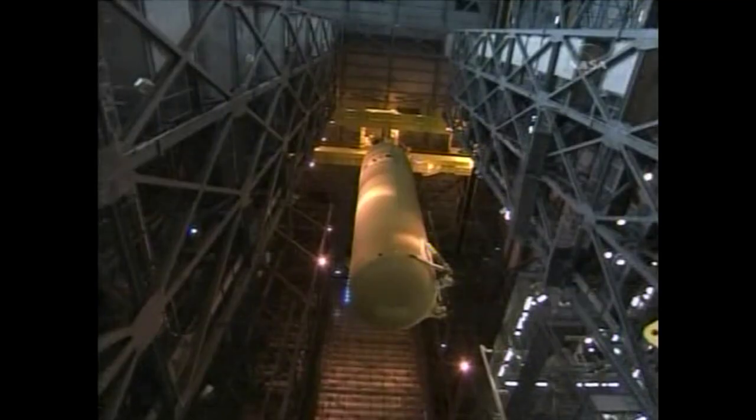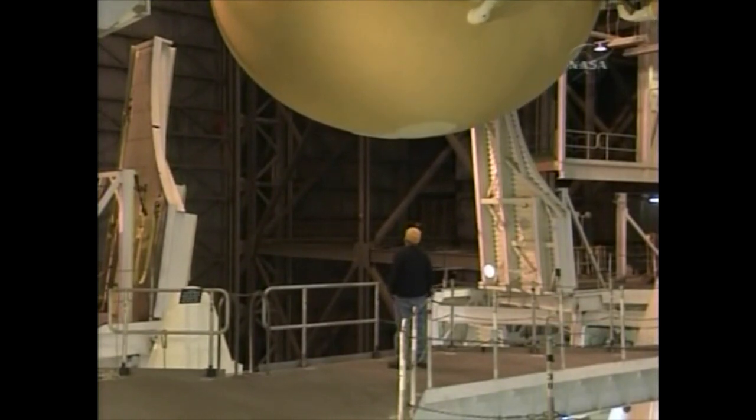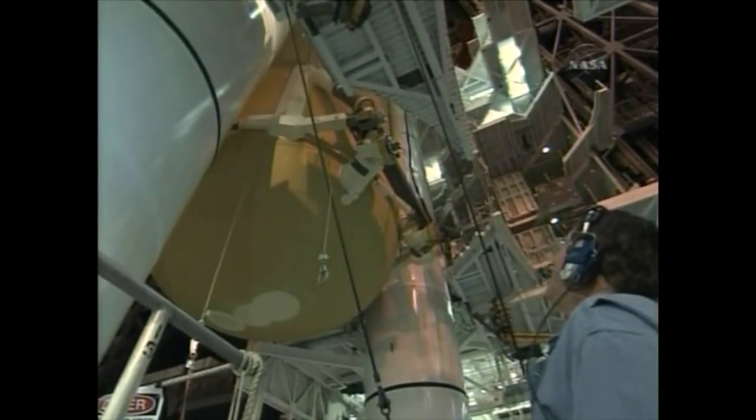There we see the external tank in the checkout cell. Once it begins to flow fuel, it will be running through into the main engines of the orbiter at 1,000 gallons a second, going through these fixtures we see here attached to the bottom of the tank. When the tank is full of propellants, it will weigh a total of 1,668,500 pounds, instead of the empty 58,500 pounds.